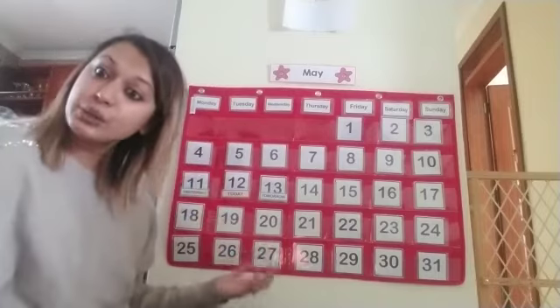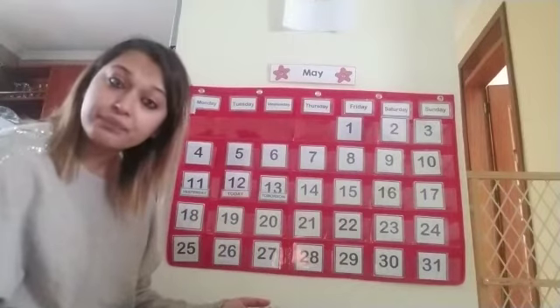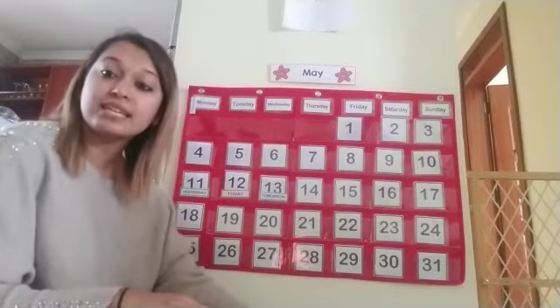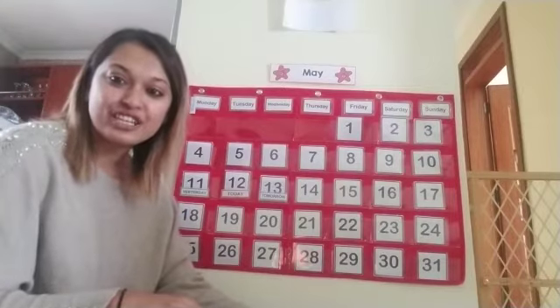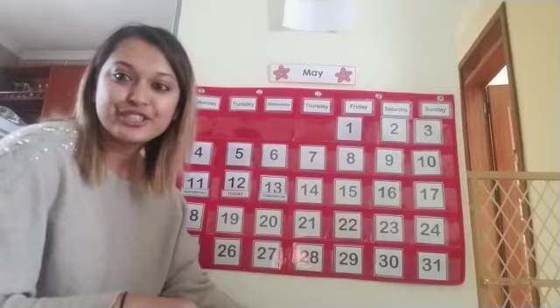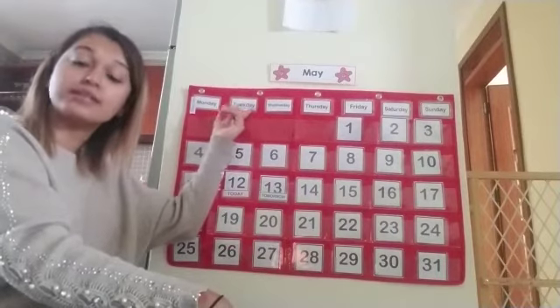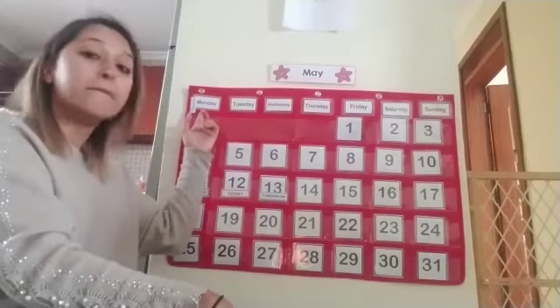But today is a new day. Who can remind me what comes after Monday? I can give you a hint. That's Tuesday — Tuesday comes after Monday. So today is Tuesday.